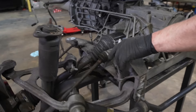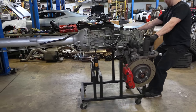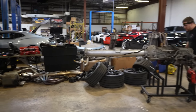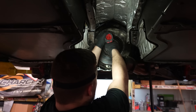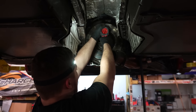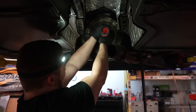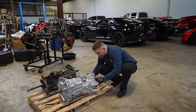Little bit of leakage — and that's how you pull a drivetrain.